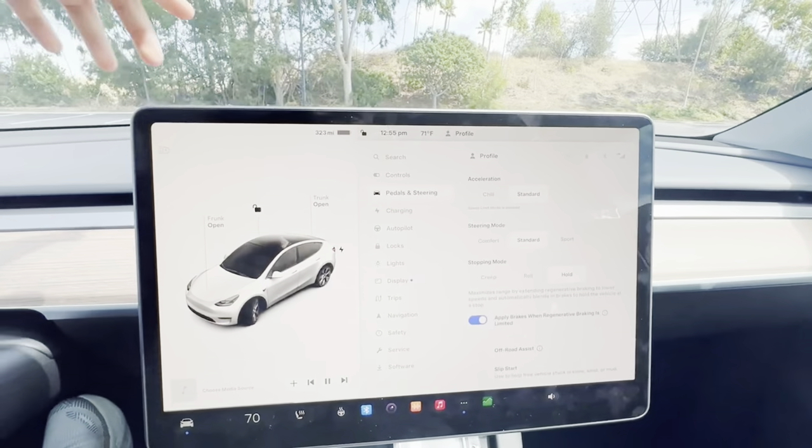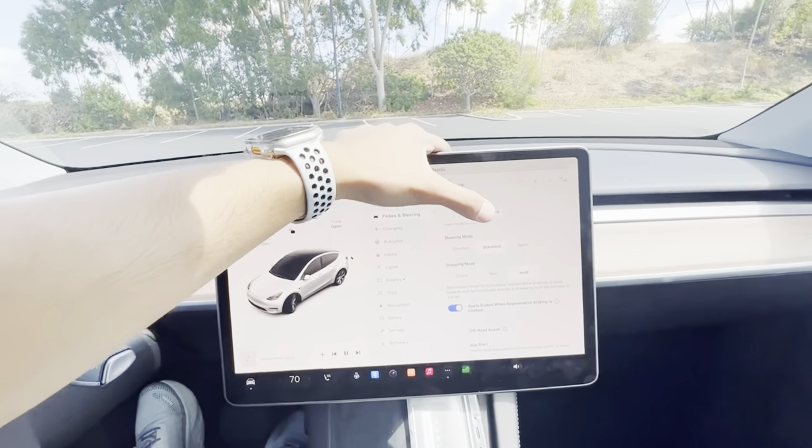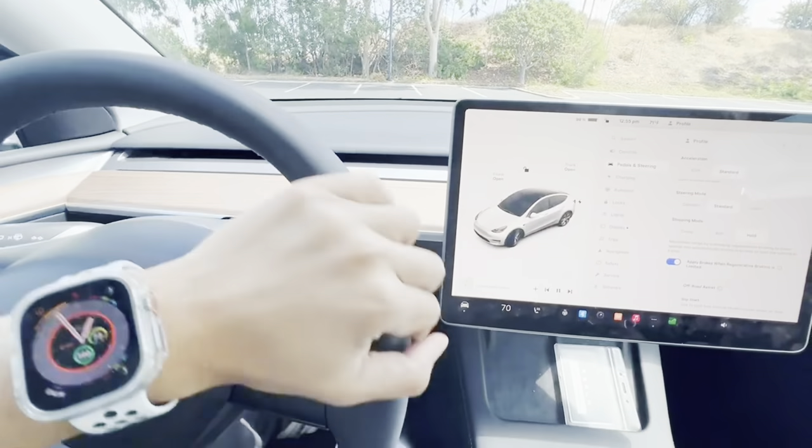Keep in mind this 373 miles of range is only applicable if you have the Gemini wheels. If you go with the induction wheels, you will have less range. For the Model Y in the US, switching to induction wheels takes you from 310 miles down to around 292 miles — about 8% less range. Applying that same 8% to the European variant, you'd go from 373 miles down to about 343 miles, which is still a lot more than the US Model Y long range.